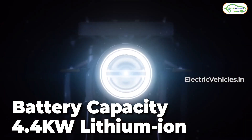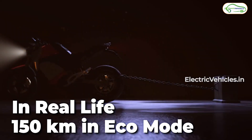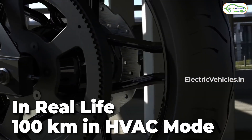This motorcycle houses a 4.4 kilowatt hour lithium-ion battery pack that can give a claimed range of 200 kilometers. In real driving conditions you should get 150 kilometers in eco mode, 120 kilometers in city mode, and then there is the aggressive mode called havoc mode which will give a range of 100 kilometers.